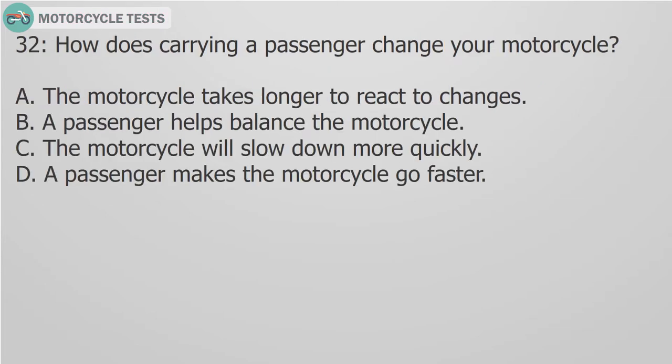Question 32: How does carrying a passenger change your motorcycle? A. The motorcycle takes longer to react to changes. B. A passenger helps balance a motorcycle. C. The motorcycle will slow down more quickly. D. A passenger makes the motorcycle go faster.